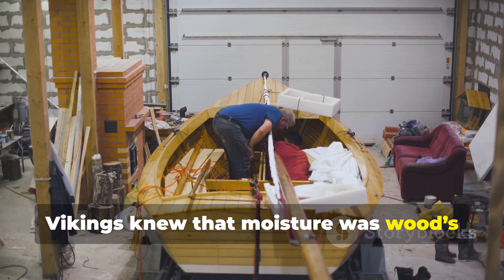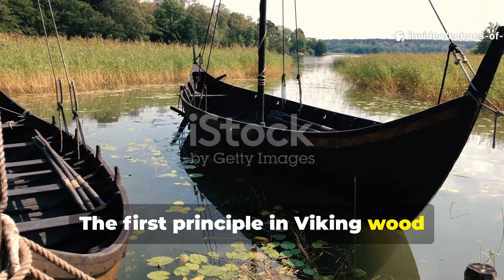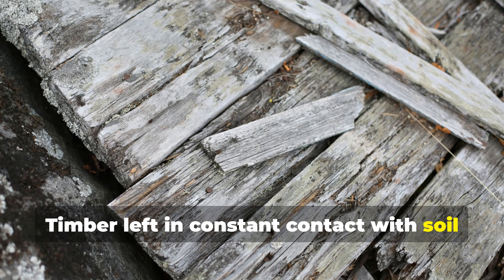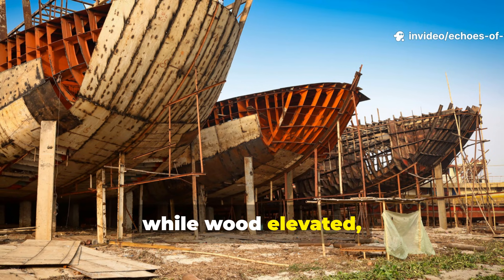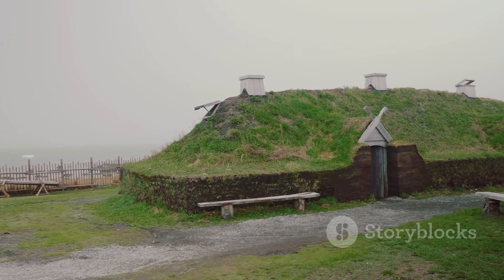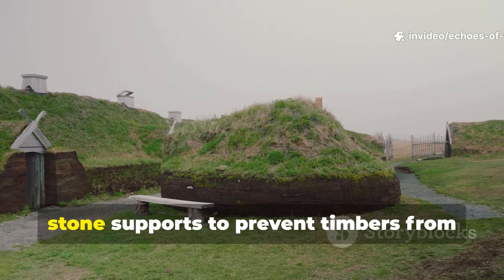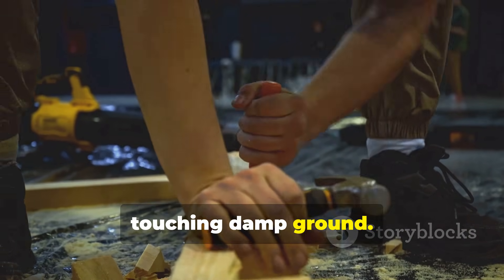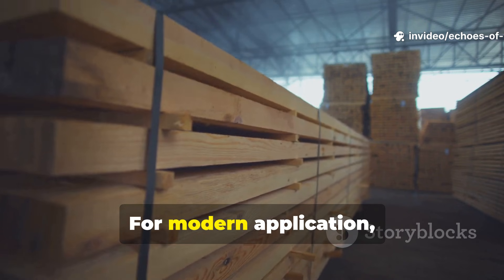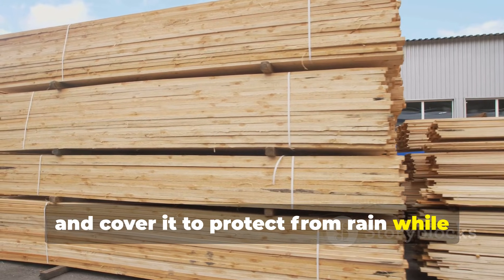Vikings knew that moisture was wood's greatest enemy and designed around it. The first principle in Viking wood preservation was simple yet profound: control water. Timber left in constant contact with soil or standing water rots quickly, while wood elevated, ventilated, or shielded from direct exposure lasts far longer. Archaeological evidence shows that Viking longhouses and shipyards consistently used raised platforms or stone supports to prevent timbers from touching damp ground. Hull timbers were carefully shaped and fitted to minimize pockets where water could accumulate. For modern application, always store lumber off the ground, preferably on blocks or pallets, and cover it to protect from rain while allowing airflow.